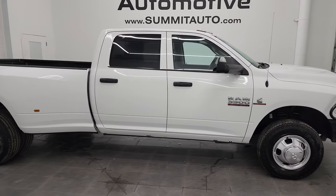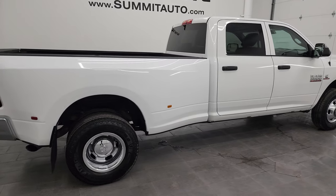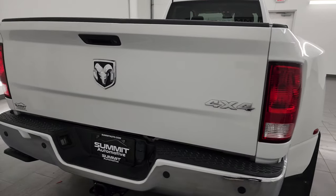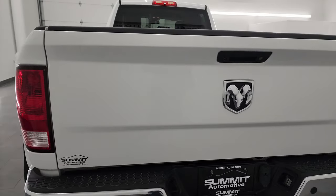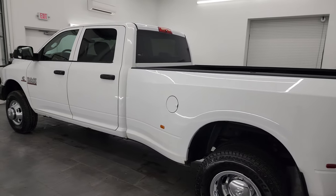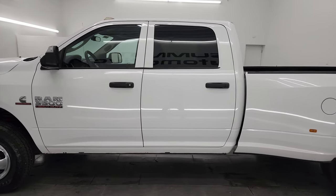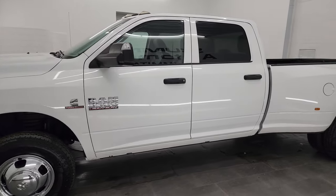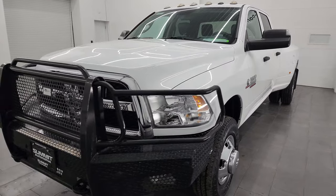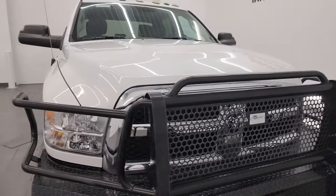This is Brett and this 2017 Ram 3500 Crew Cab Long Box Dual Rear Wheel Tradesman is stock number 14317Z. I am here at Summit Automotive in Fond du Lac, Wisconsin, your new and used heavy duty truck and Ram headquarters. This 2017 Ram 3500 has the 6.7 liter high output Cummins diesel, puts out 385 horsepower, 900 foot-pounds of torque, and it's paired up with the Aisin 6-speed heavy duty transmission.